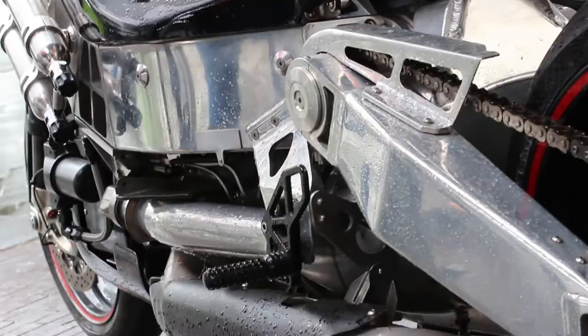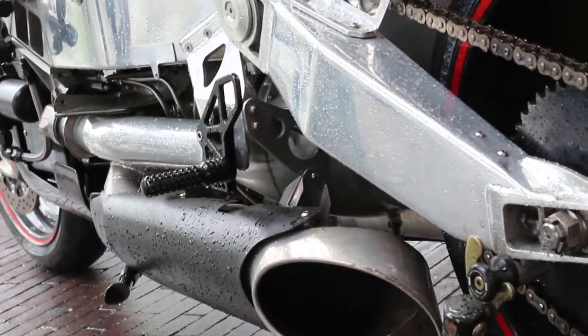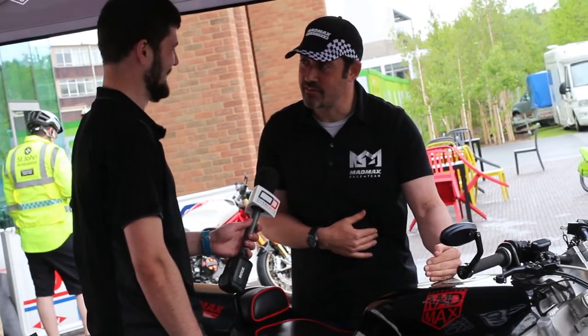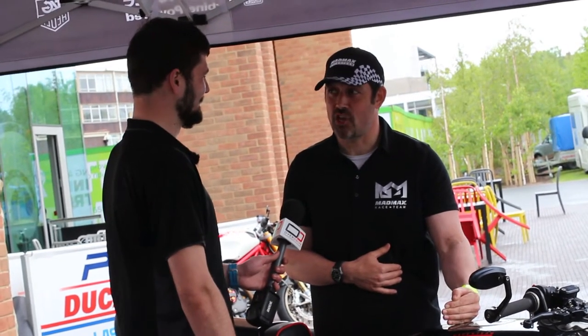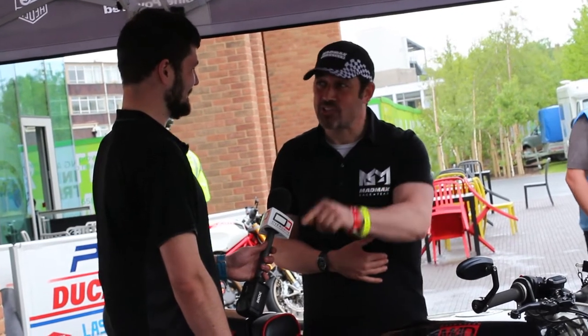Out of the factory it's 420 horsepower, but because we run a water-methanol injection system, we can take it to 560 horsepower at the rear wheel — that's nearly 700 horsepower at the engine. It's got a thousand pounds-foot of torque at the rear wheel, far in excess of a Porsche 911 Turbo. It's got one gear, zero to 250 miles an hour, and it makes that torque at zero RPM.